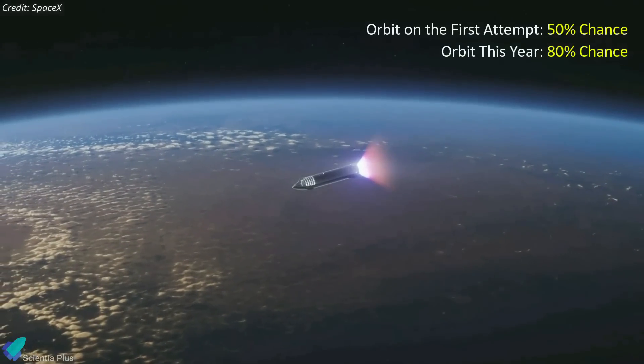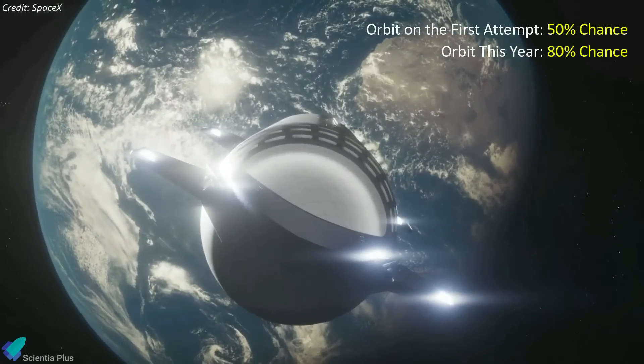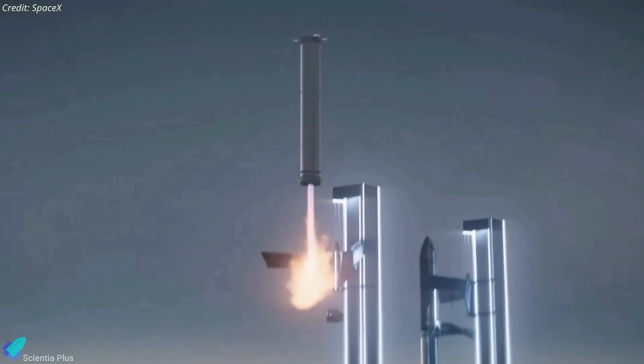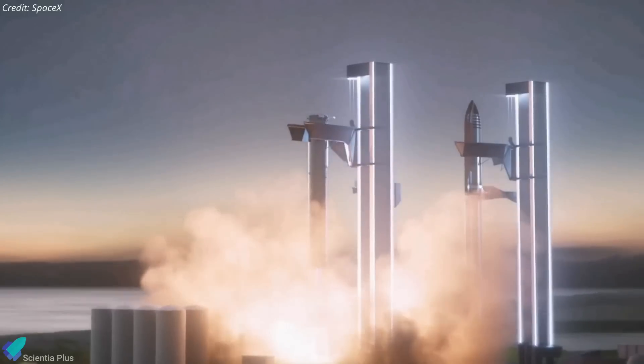Musk said on March 7 during a speech at the Morgan Stanley Conference that there is a likelihood of over 50% that Starship would enter orbit on its first try, and an 80% chance that it will do so this year. He added that it might take a couple more years to achieve full and rapid reusability with Starship.